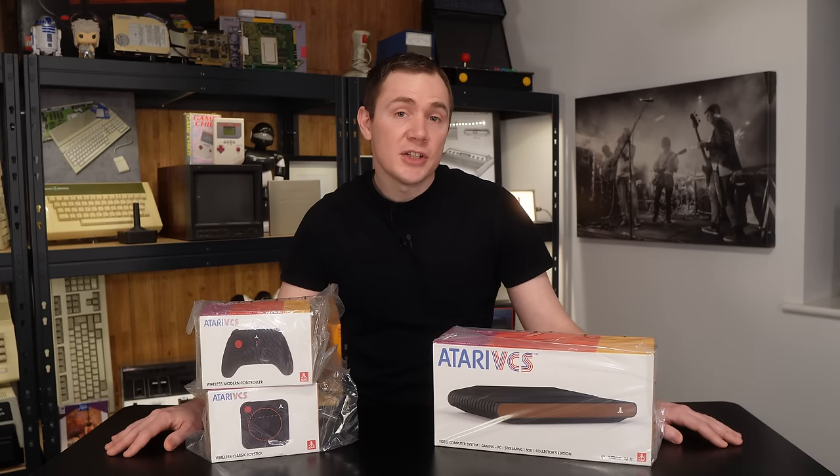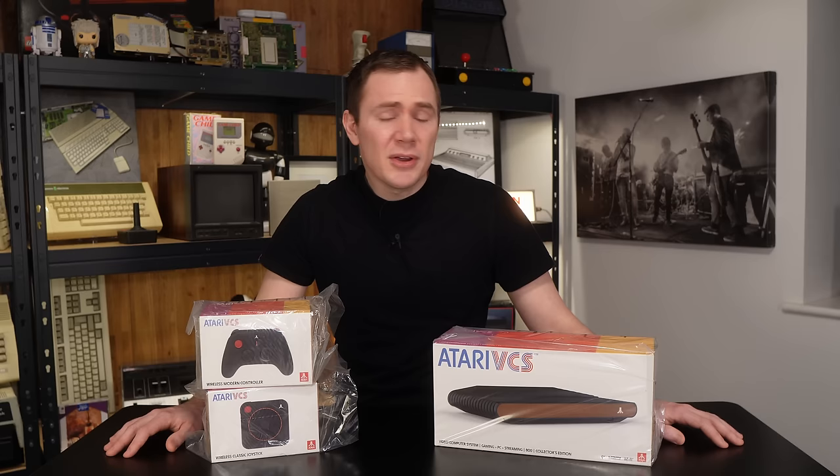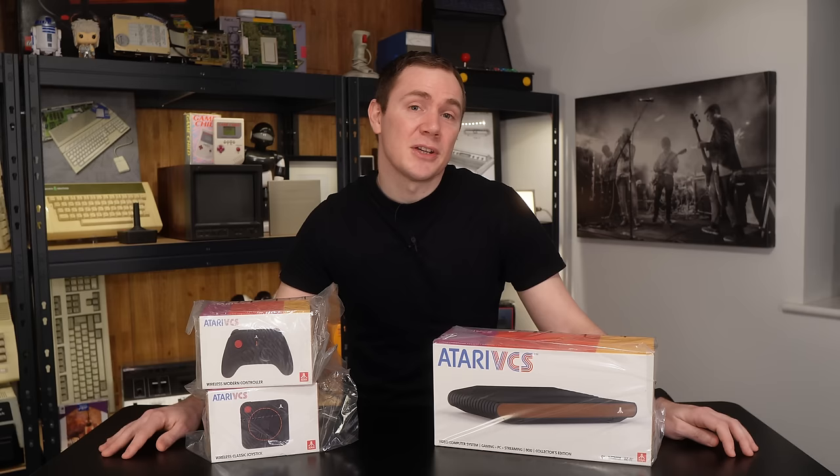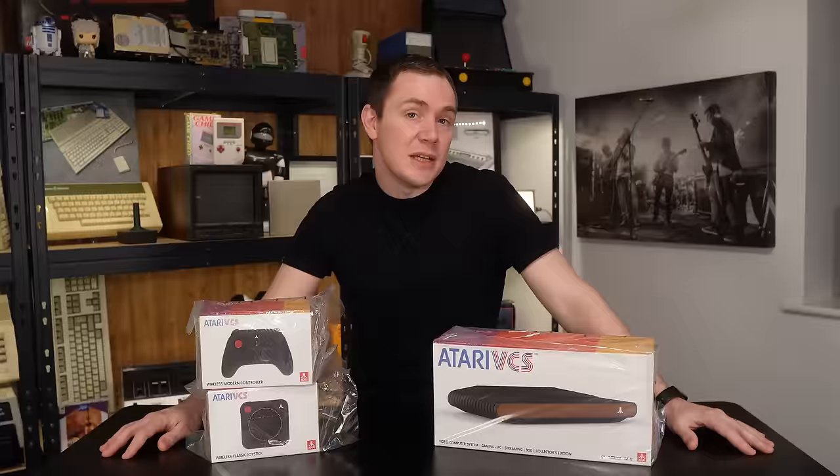Hello and welcome back to the channel. I've got something slightly different in this video — an unscripted, off-the-cuff exploration of a piece of hardware, quite a modern piece by my standards. Although it is Atari branded, so it's on brand for the channel. This is the Atari VCS from 2021 — not the 1977 games console of the same name, which famously went on to become the 2600. It has a passing resemblance to that, but other than that it has absolutely nothing in common.